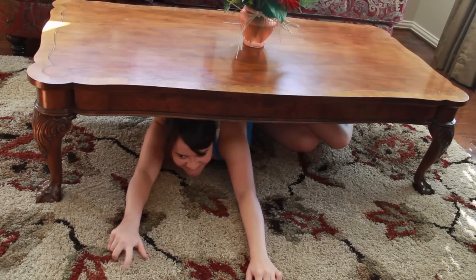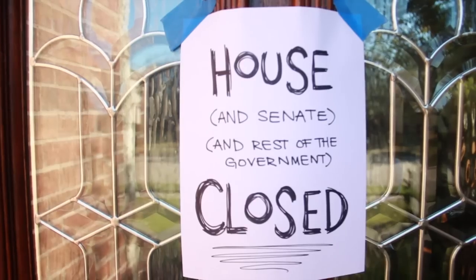Any of these creative costume ideas will be sure to guarantee you an exciting Halloween. Have fun, and remember the most important part: do not break character for anyone or anything.